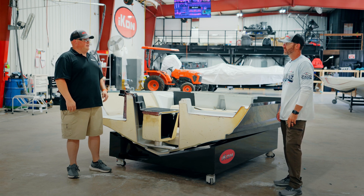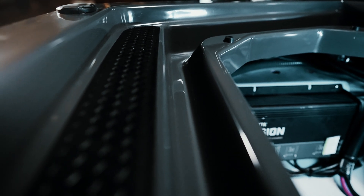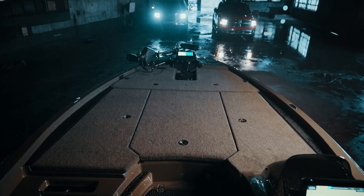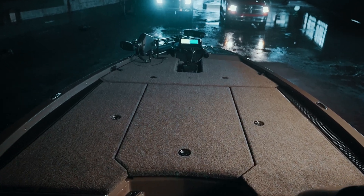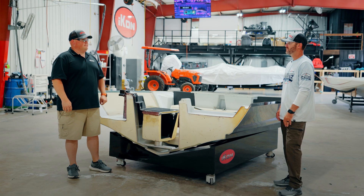That helps promote drainage, but another reason we did that is if you're fishing in cold weather and you have water or spray coming on, it'll help keep your lids from freezing down into the deck. Because if you've ever had to sit there with a heat gun to try to pry your lids open, you'll appreciate that. I have done that with a hair dryer.